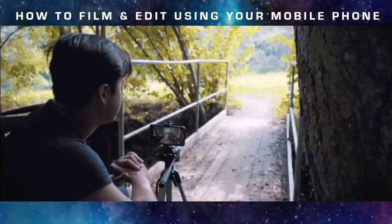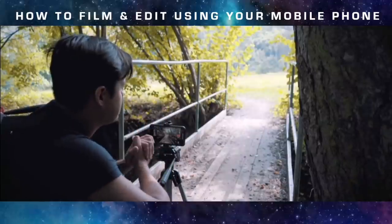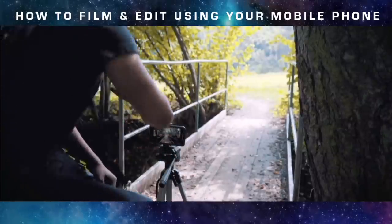I think this shot would look great because of the leading lines, giving it a nice symmetry. I'm going to set the exposure on the sky to preserve those highlights and lock it. Let's test it out.